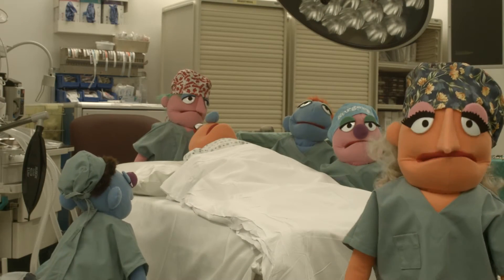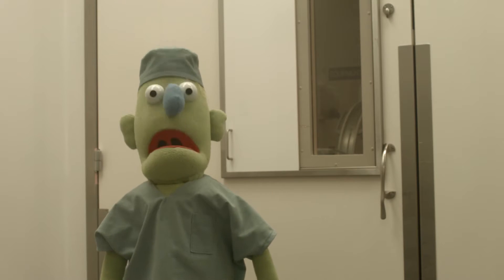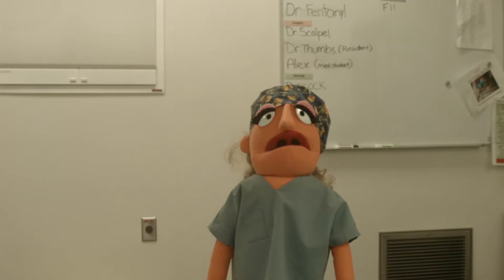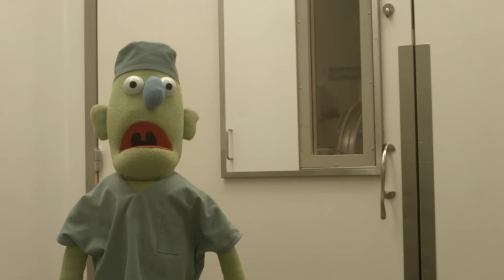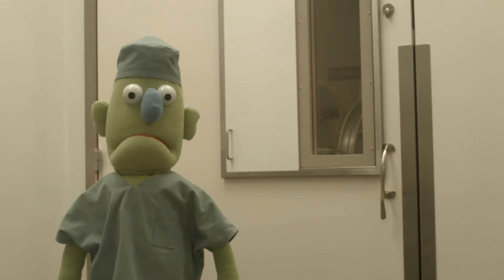Hello, Dr. Scalpel. Are you ready to get started? I sure am, Nurse Babcock. I'll just get scrubbed while you get the patient off to sleep, and then... Dr. Scalpel, aren't you forgetting something? Today is the first day that we're using the safe surgery checklist. Oh, yes, right. The checklist.